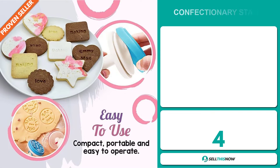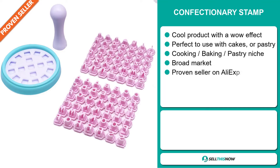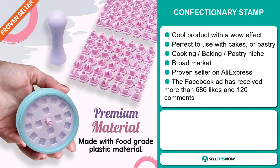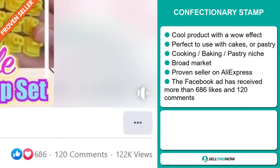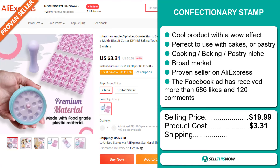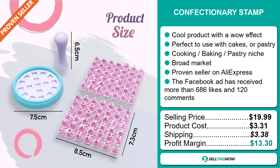Our next product is the Confectionary Stamp. This is a cool product with a wow effect — it's perfect to use with cakes or pastry, and it falls under the cooking, baking, pastry niche market. We also think that this item has a broad market base, and it's a proven seller on AliExpress with many many orders. The Facebook ad has received more than 686 likes and 120 comments. The selling price for the Confectionary Stamp is just under $20, whereas the product cost is only $3.31. Shipping will set you back $3.38, so you're looking at a good profit margin of $13.30.